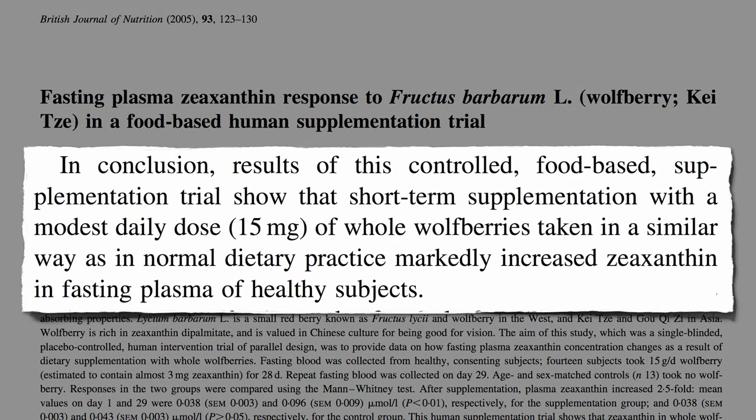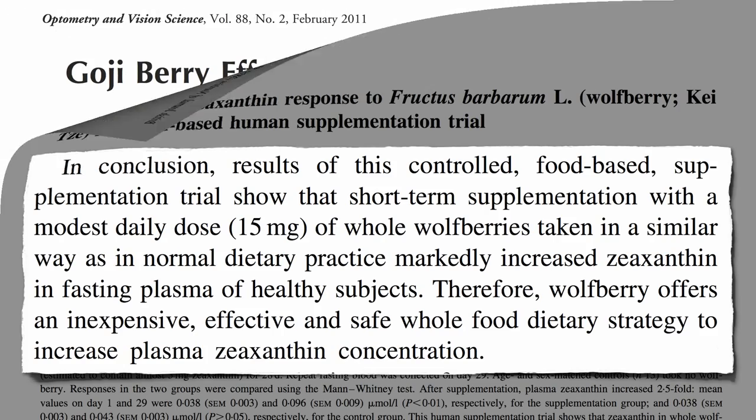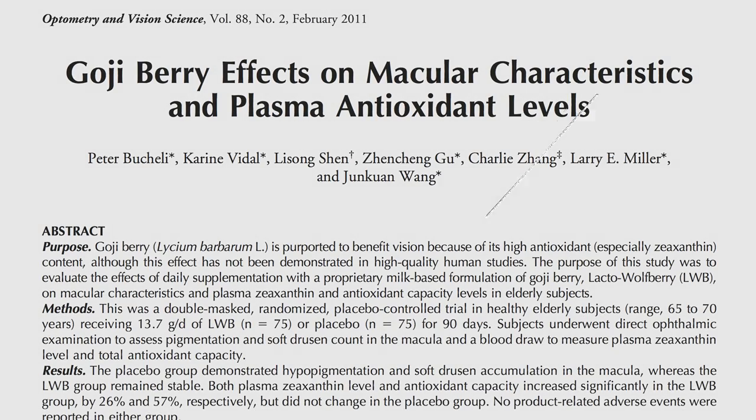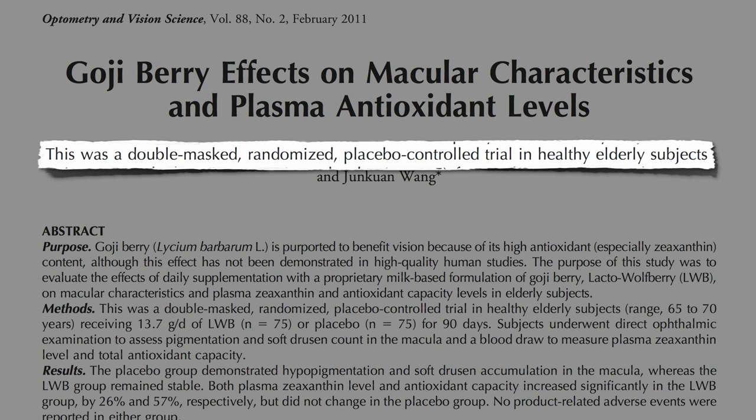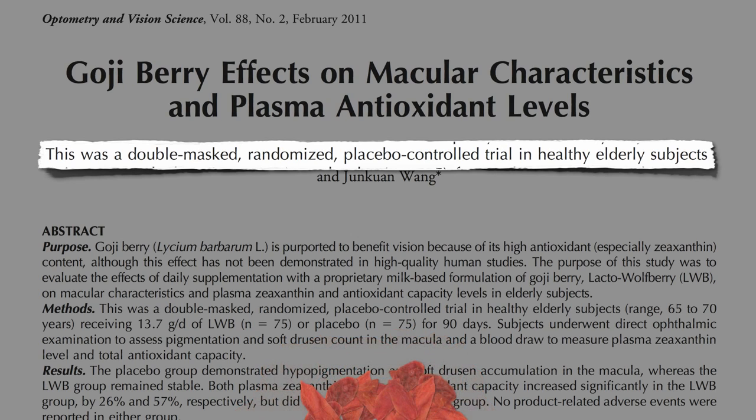A modest dose of goji berries markedly increases zeaxanthin levels in our body — an inexpensive, effective, safe, whole-food strategy to increase zeaxanthin in our bloodstream. But we need it in our eyes, not just our blood. So how about a double-blind, randomized, placebo-controlled trial? To preserve eyesight in the elderly, in traditional Chinese medicine people are often prescribed 40 to 100 goji berries a day, but this study used just 15 berries a day for three months.